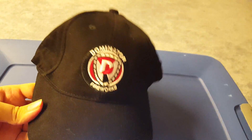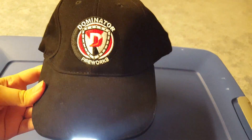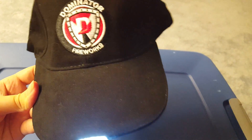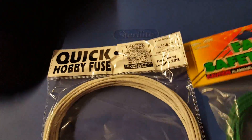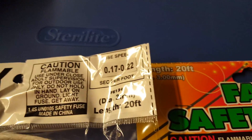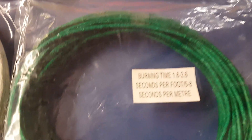First thing I'm going to show is this Dominator hat — I'm throwing this into the giveaway. Dominator Fireworks included these hats as part of the package. I also threw in two packs of fuse: a quick hobby fuse which burns at 0.2 seconds per foot, and a pack of fast safety fuse by Shogun Fireworks which burns at 1.6 to 2.6 seconds per foot.